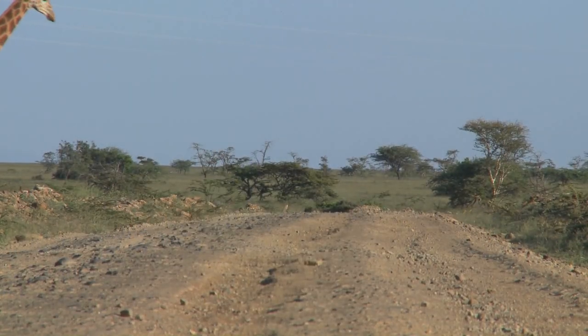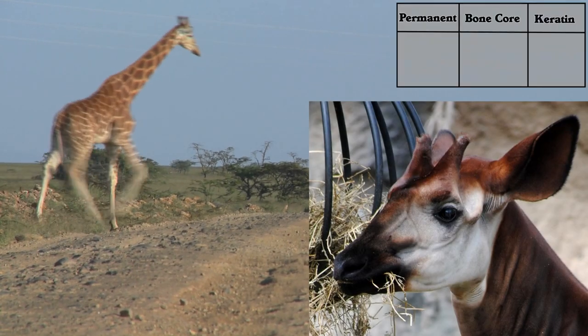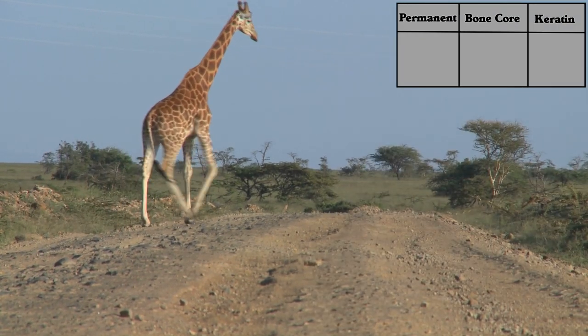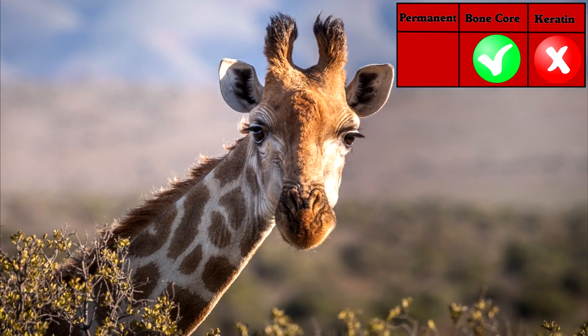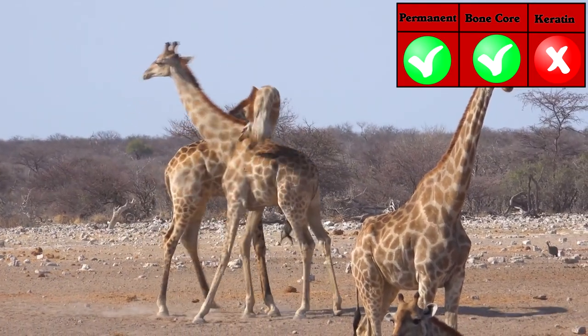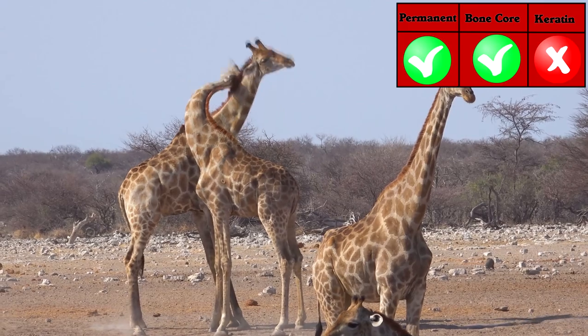The closest living relative of the pronghorn are the giraffe and okapi, which have these little things on their heads. They are called ossicones. Ossicones have a bone core surrounded by skin. Ossicones never shed and they are used like horns, but they do not have a keratin cover.